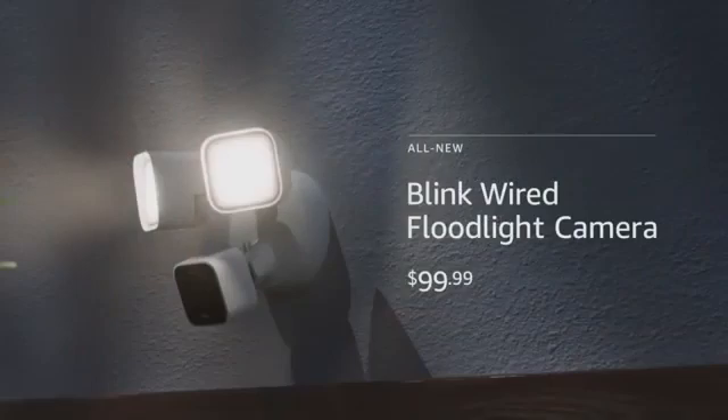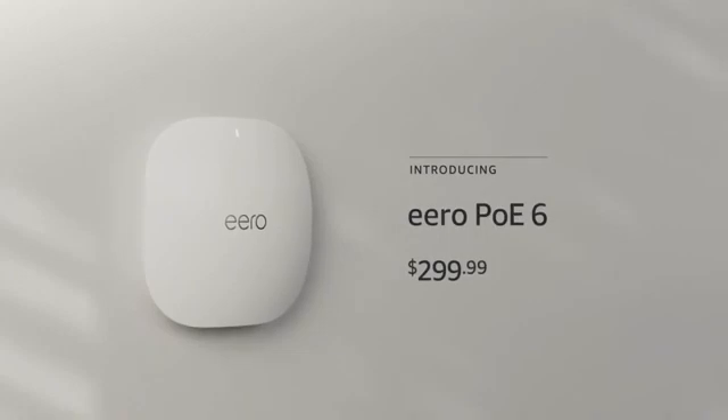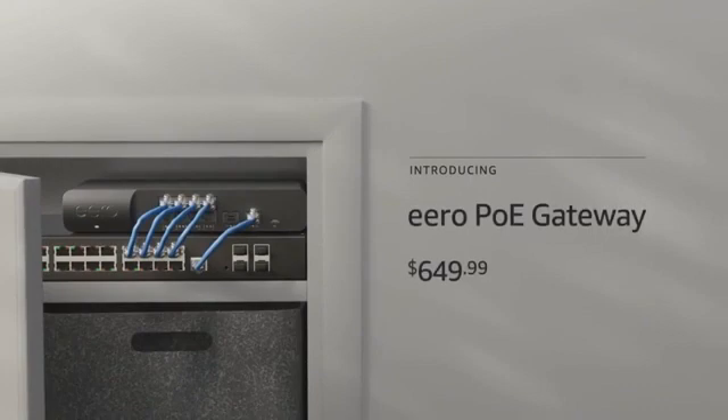We're excited to introduce an entirely new class of products featuring Power Over Ethernet for faster performance and placement flexibility. First, the Eero PoE6 — a Wi-Fi 6 Power Over Ethernet access point that can provide up to 2,000 square feet of coverage and support up to 100 devices. It'll be available this year for $299.99 and can go anywhere Ethernet can be pulled, with flexible mounting on walls or ceilings. Next, the Eero PoE Gateway, designed for customers looking for a high-performance solution. It's our first device with 10 gigabit Ethernet and delivers our fastest experience ever.